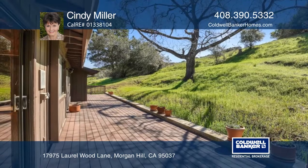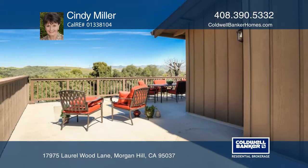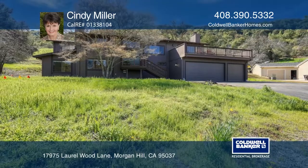Relax on a long private deck in back or on a large balcony off the family room, where one can enjoy views of the east foothills and mountains. Learn how to make this home yours with a call to Cindy Miller.